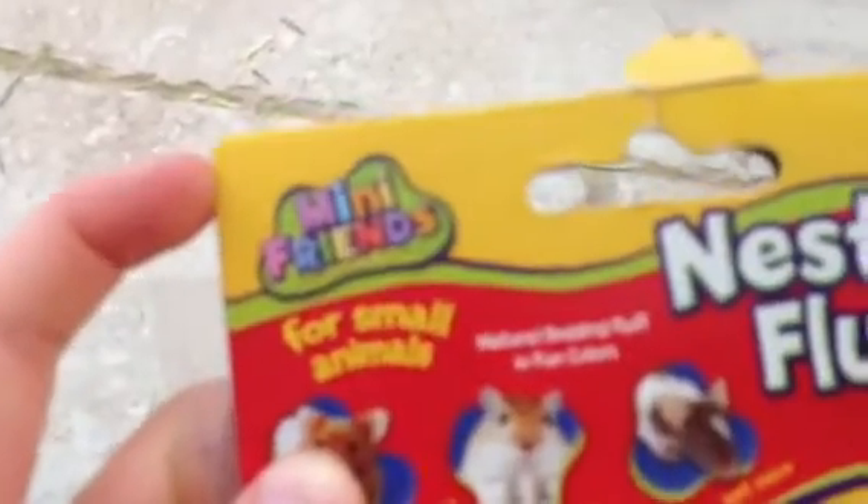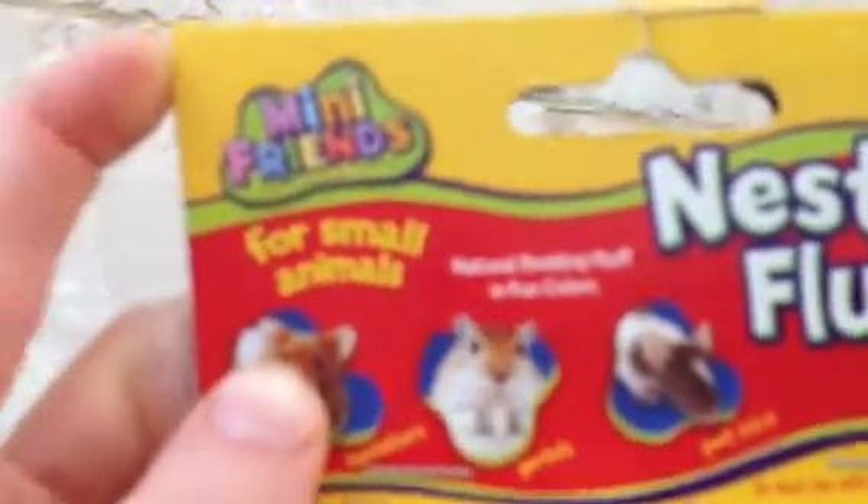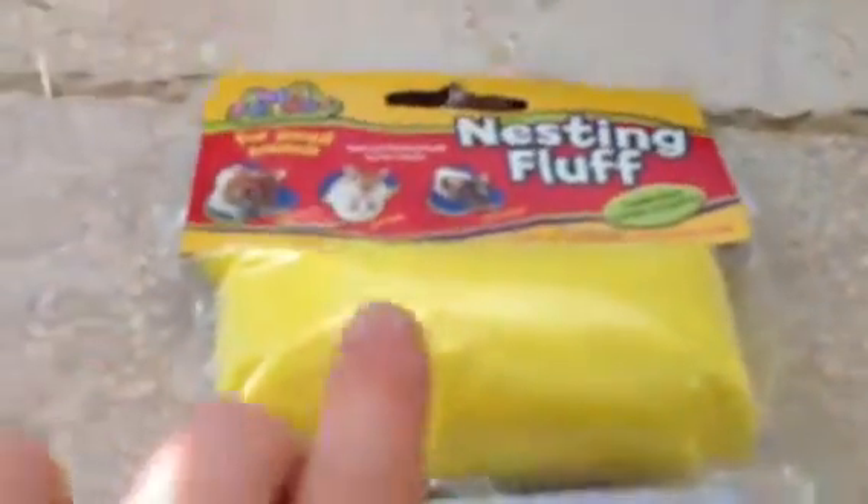Many Friends nesting fluff for small animals. It comes with orange fluff, blue fluff, and yellow fluff in little pouch things. And some yellow got into the blue, and some blue got into the orange.